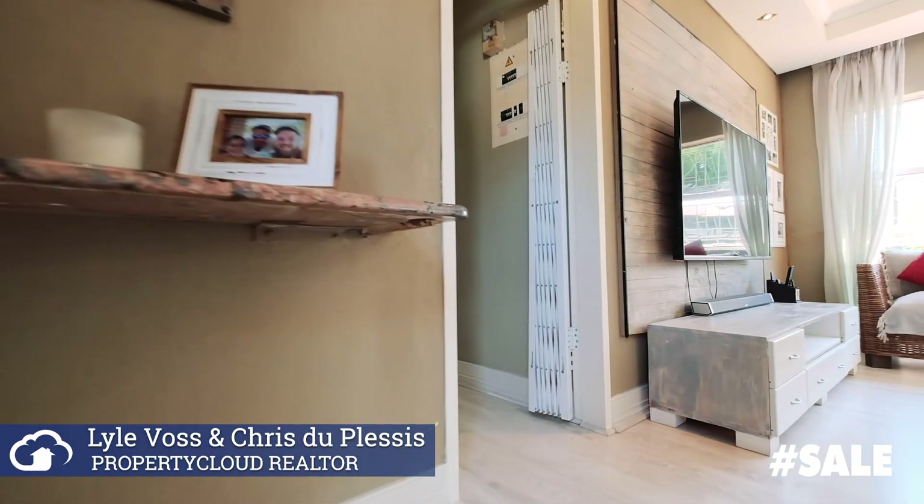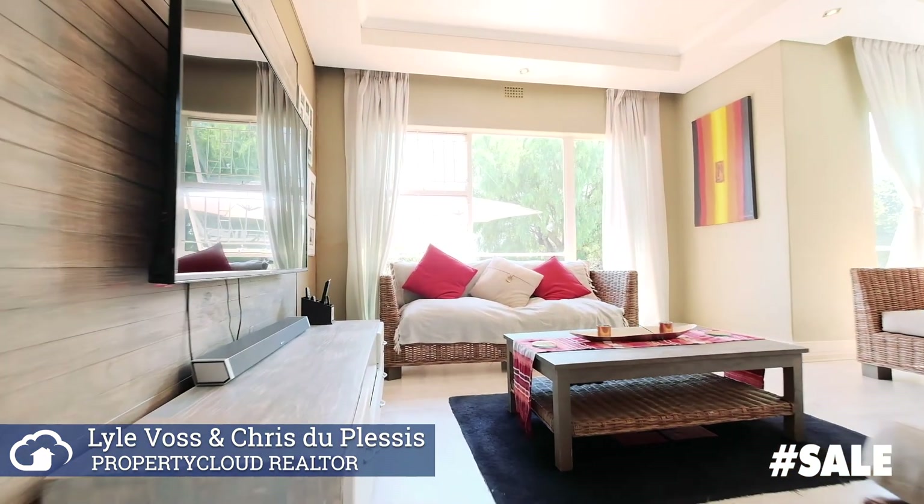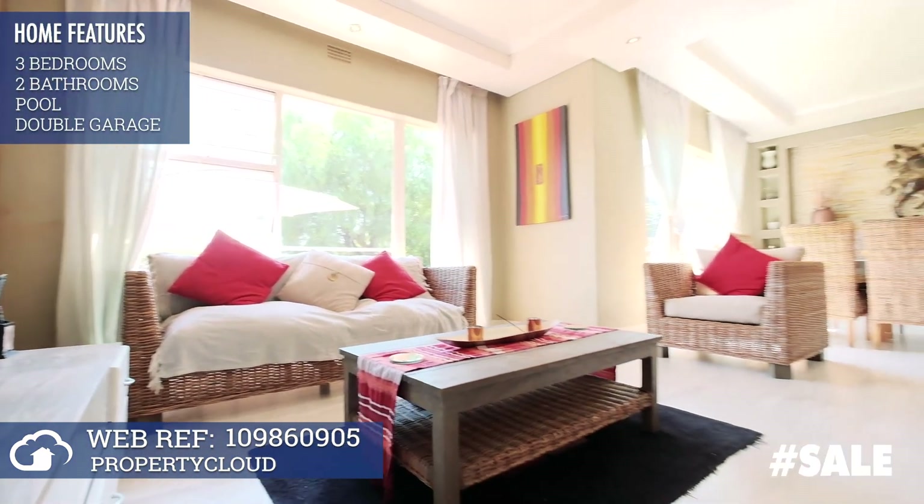Taking a tour, we are greeted into an inviting family lounge and open-plan dining room, equipped with additional storage cupboards and modern touches.